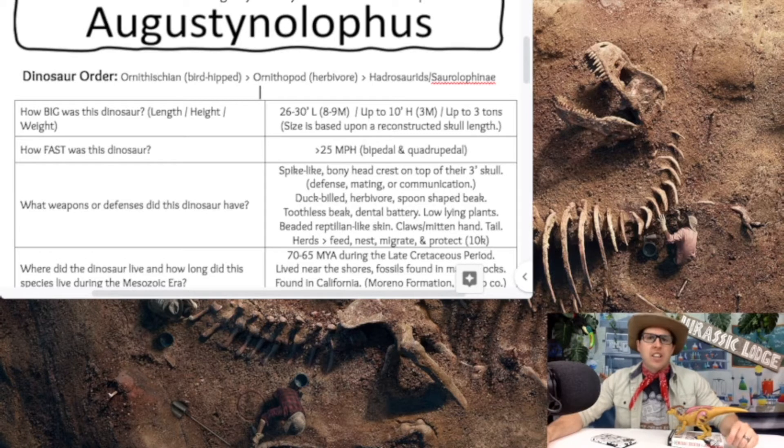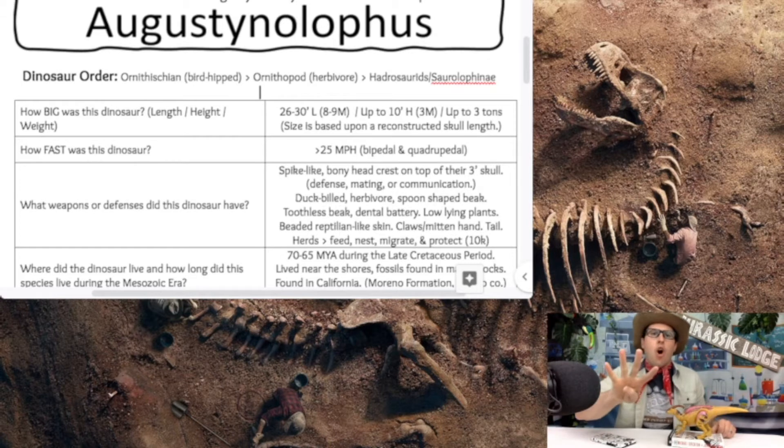How fast was the Augustinolophus? This hadrosaur comes in at a little bit higher than 25 miles per hour. It runs on a bipedal stance, then maybe gets down to a quadrupedal stance when feeding on low-lying vegetation — cycad plants, ferns, and mosses along the ground.